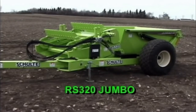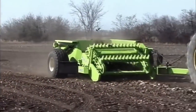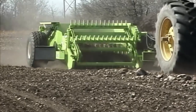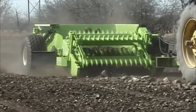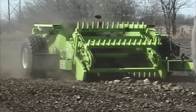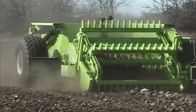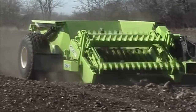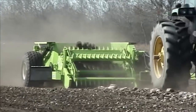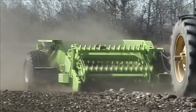The RS320 Jumbo Rock Picker from Schulte. With Schulte's innovative floating conveyor design, first built back in 1963, the conveyor is quickly becoming the picker of choice for today's zero-till farming practices. A slow, gentle picking action combined with an extra-long grate, the Schulte conveyor model will pick up 50% less dirt and trash than most reel types. This is because it allows more time to sift the soil and straw out before it enters the bucket.